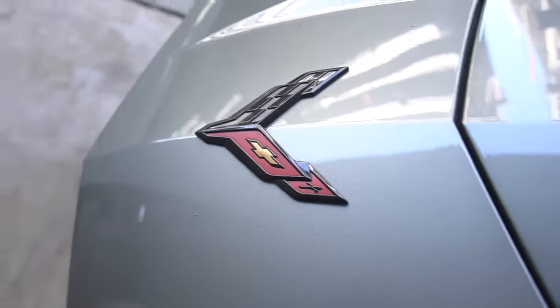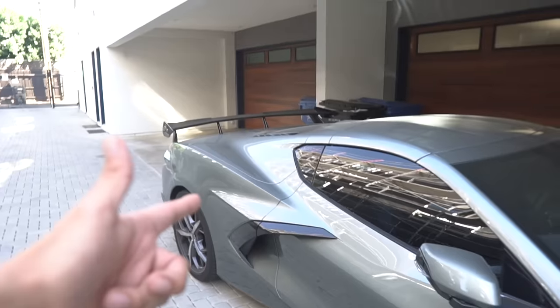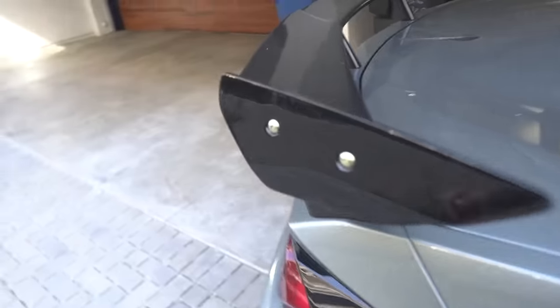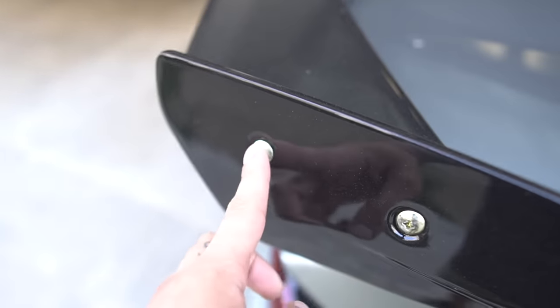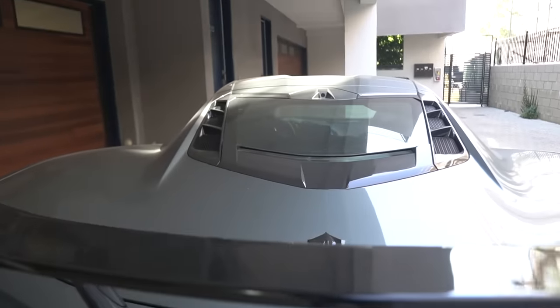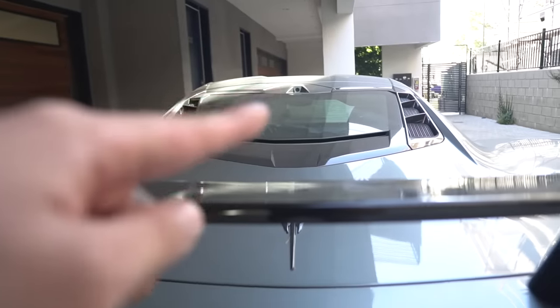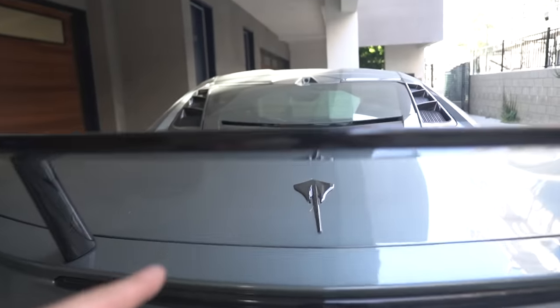Nice little BMW over there. Look how filthy she is — I gotta give her a good cleaning, there's trash on my whip. But the wing is on and she is looking ten times better. I don't know if I like the exposed bolts right here, but it does look insanely good. One thing though — it makes the rear visibility even worse. You really can't see anything, but it's worth it.